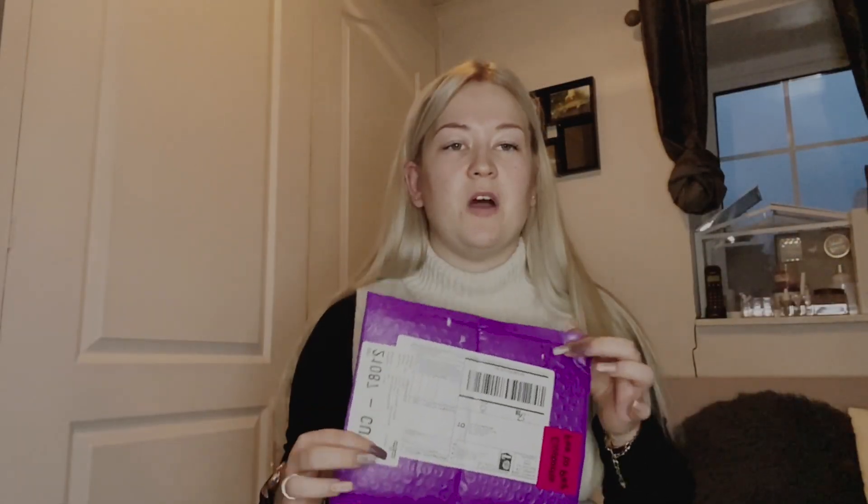Disclaimer: I have no idea what this looks like. The only thing I said to them was that I liked the color khaki green — that was the only bit of input I had. So I have no idea what this looks like, guys. You're seeing it for the first time, and so am I. So saying that, let's open it.